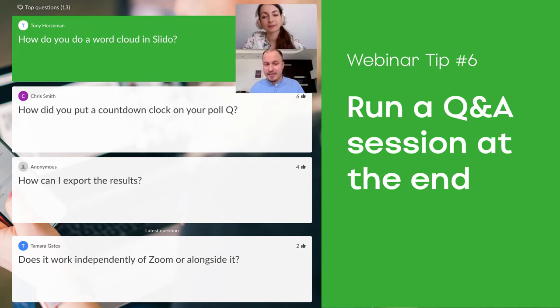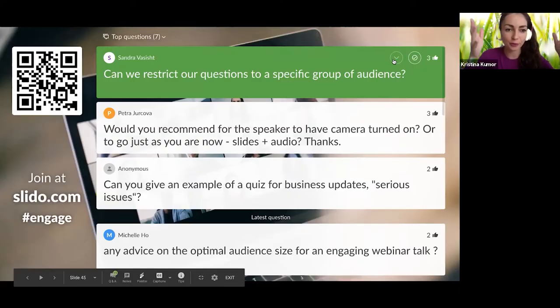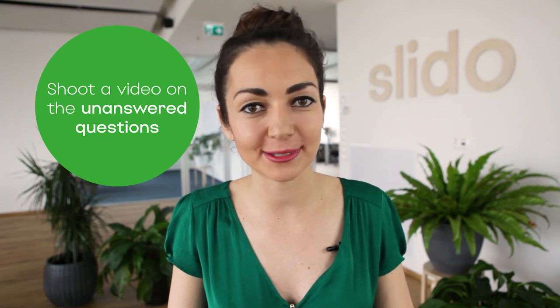Tip number six: run a Q&A session at the end of your webinar. I normally spend about 10 to 15 minutes answering questions from the audience. I collect them throughout the entire webinar and address them at the end. If I didn't answer all the questions and time runs out, I address those unanswered questions either in written form or by shooting a short video and distributing it to participants. And if you have a co-host, you can rotate in answering questions to make it more natural.